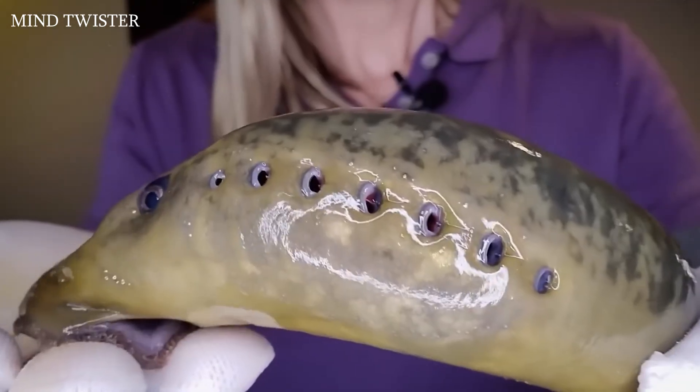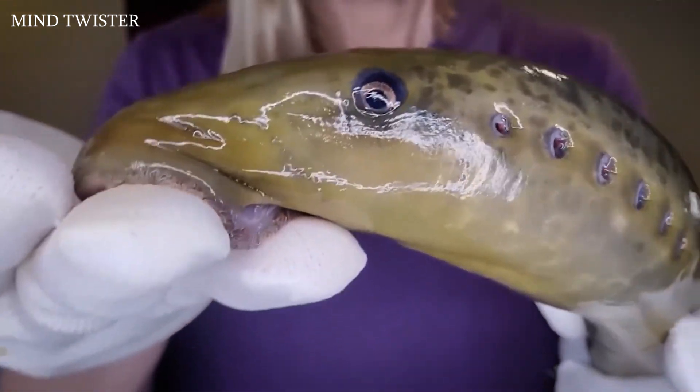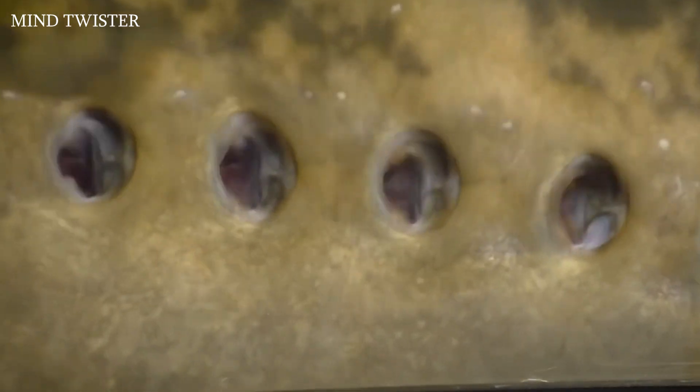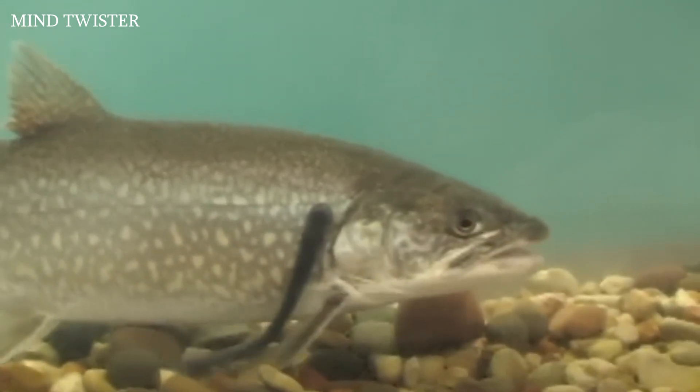At the same time the lamprey can breathe, because its gills are not connected to its mouth. The seven holes on each side are gill ducts that act like pumps — they contract, taking in and releasing water, thus allowing the lamprey to breathe while its mouth stays occupied with more important things.